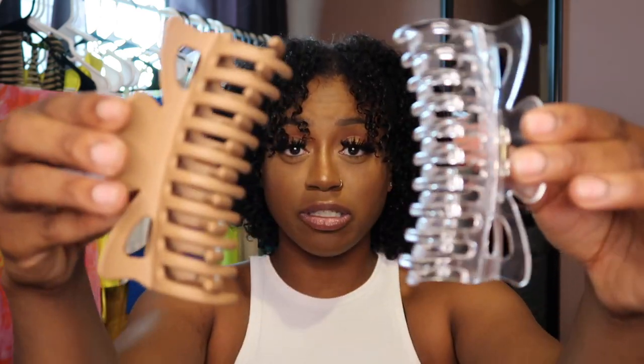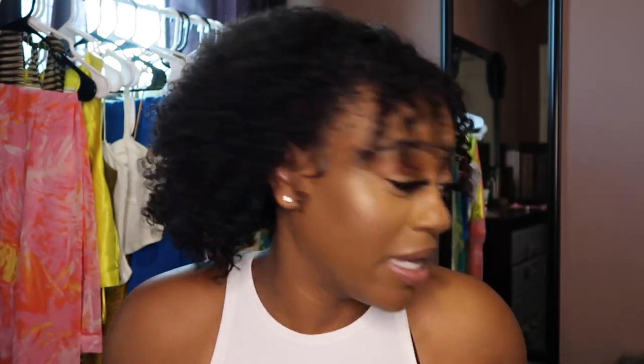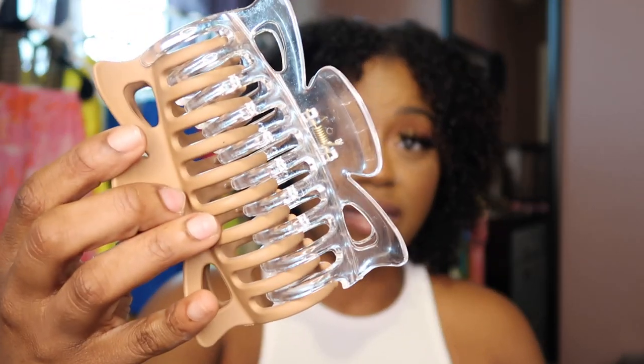Moving forward with accessories, the next two items are just these claw clips. The claw clip hairstyle has been all the rave, so I had to get my hands on some. I have been obsessed with the claw clip hairstyle — it has me in a choke hold. These are fire. The clear one, I have been using the mess out of it. Pretty good quality.